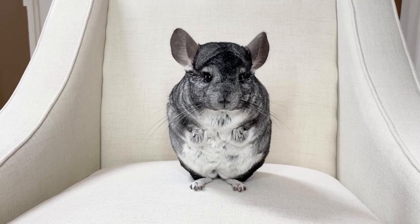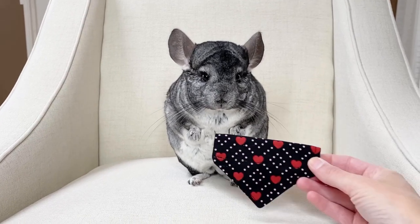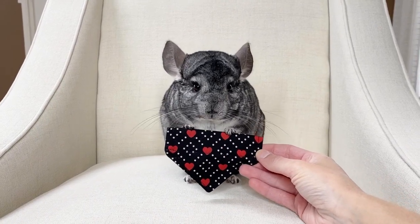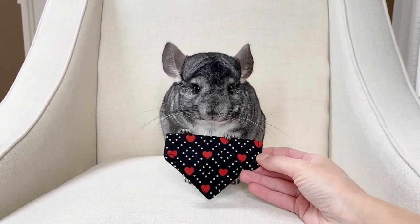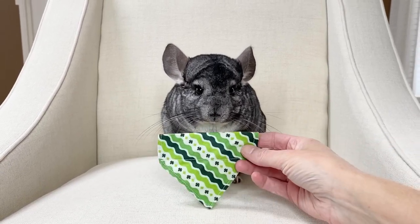He also has a couple bandanas. These were themed for holidays so he has a little hearts bandana and one from St. Paddy's.